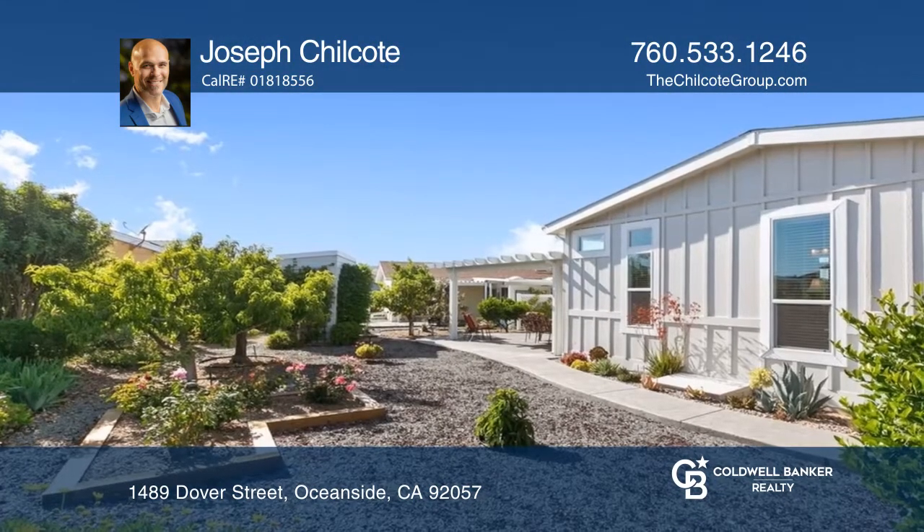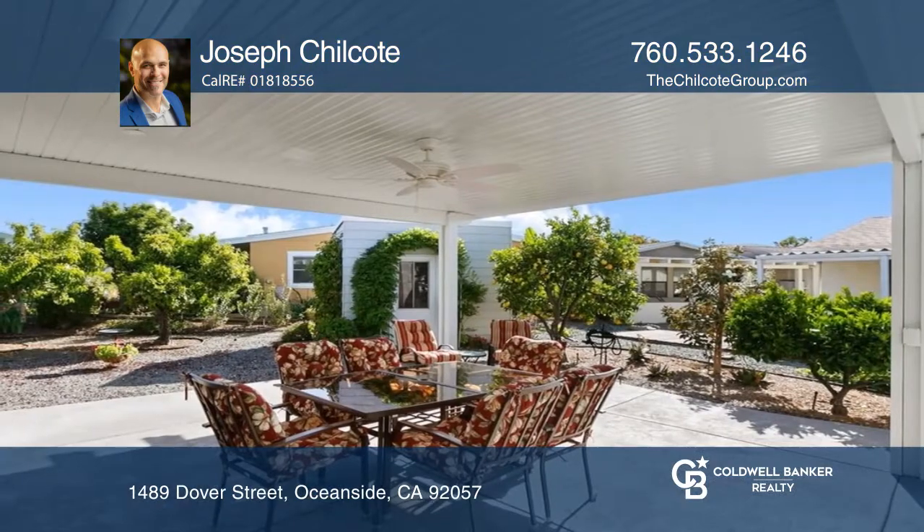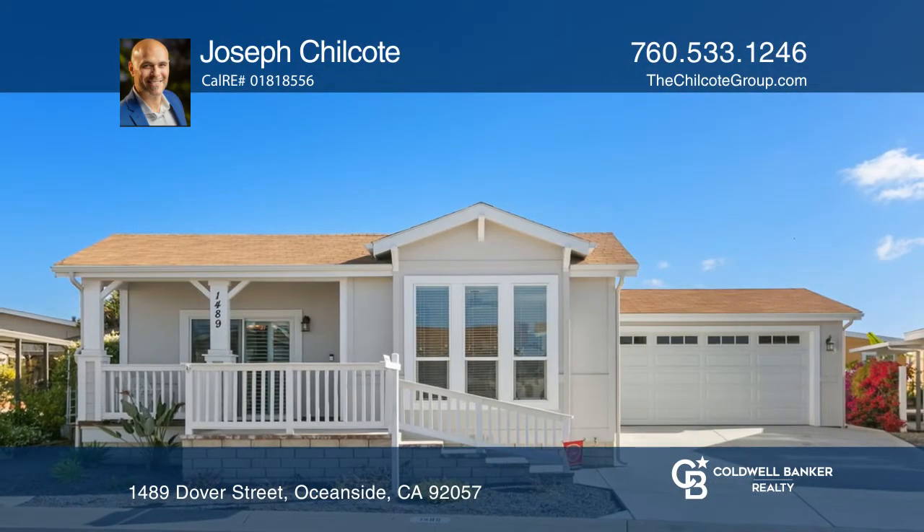Enjoy summer nights underneath the Aluma Wood patio cover with dimmable recessed lighting and a ceiling fan. Your dream home can be yours today by contacting Joseph Chilcote.